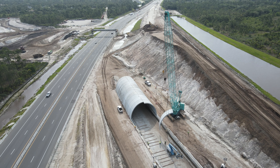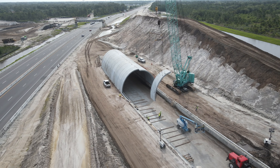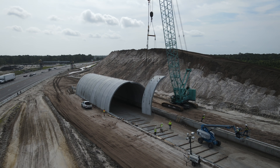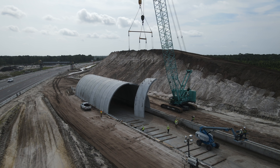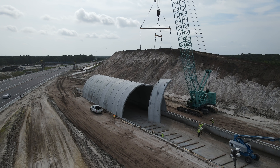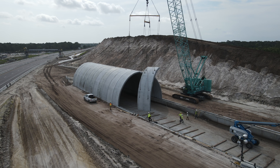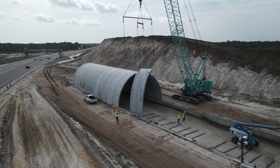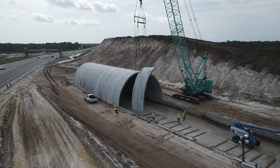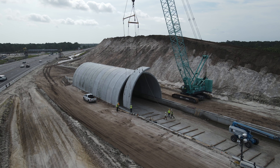With the rigging complete, the panel is now swinging over to where it will be installed. The panels are installed in a staggered pattern for increased strength and so each additional panel can be supported without the need for any secondary supports.